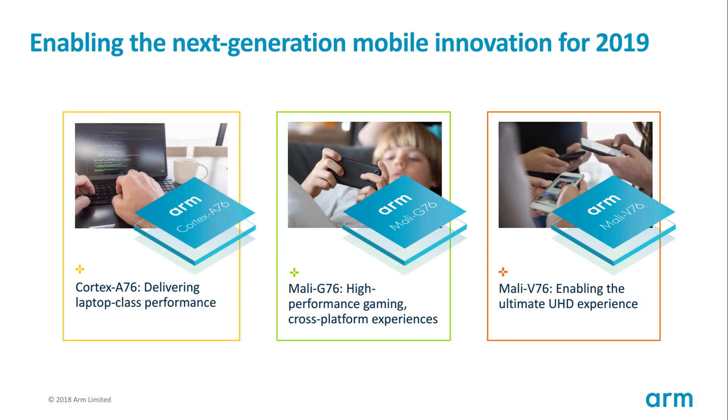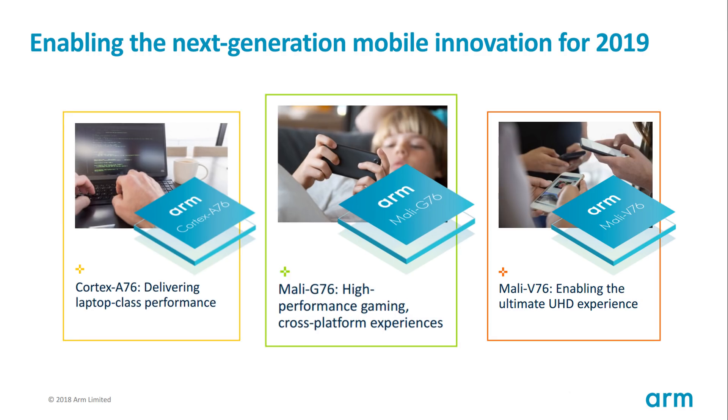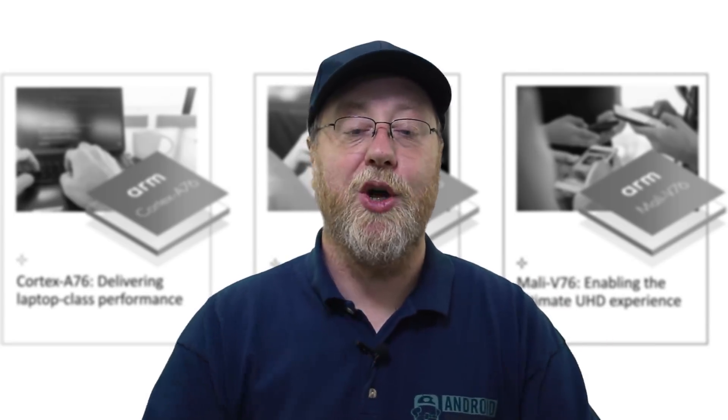The first was for a new CPU design, which is the Cortex-A76. The second was for a new GPU design, which is the Mali-G76. And the third was for a new video processor, which is the Mali-V76. These three designs will actually have an impact on products that we're going to see in 2019 and beyond.